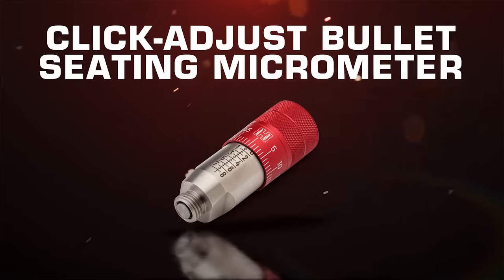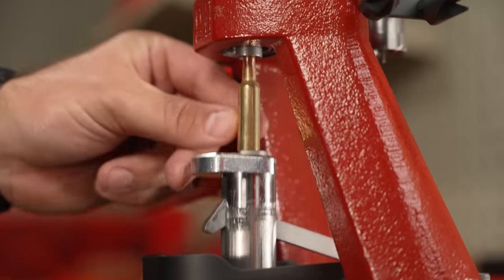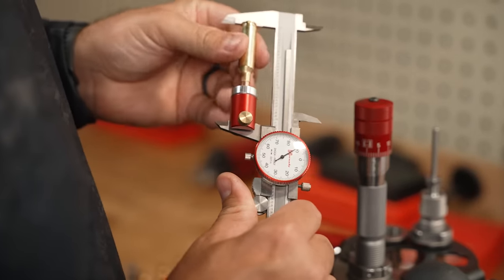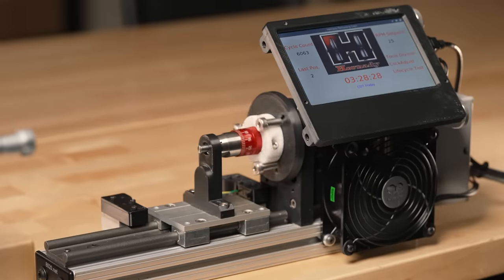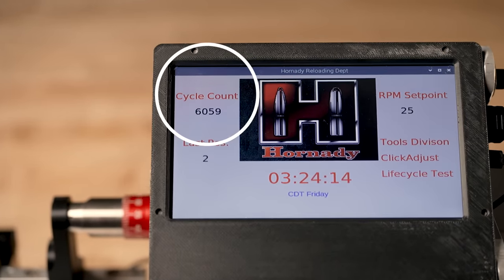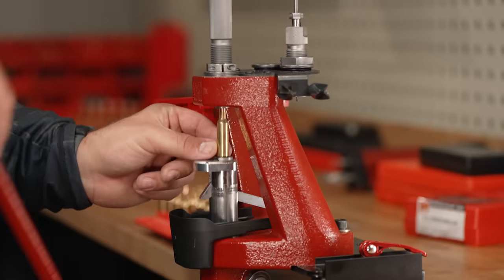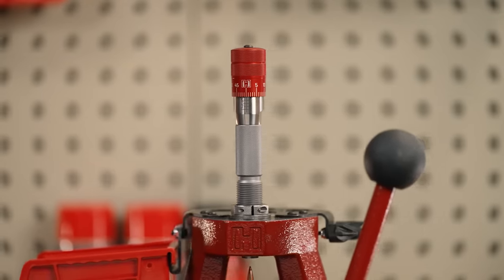The Hornady Click Adjust Bullet Seating Micrometer. Precisely set bullet seating depth with click adjust in one-thousandths-of-an-inch increments and easy-to-read graduations. It's a quick and easy way to achieve bench rest accuracy and consistency with tactile clicks, just like a click adjust scope turret. The internal shaft is made of robust sintered metal and utilizes a stainless steel ball bearing to ensure it withstands thousands of revolutions. Easily installed on Hornady custom or match grade seating dies. Quickly set up your seating die and take your reloading game to the next level with the Hornady Click Adjust Bullet Seating Micrometer.